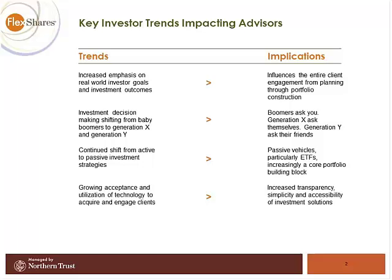Investment decision-making is shifting generations, and we're only beginning to appreciate the implications. The boomer generation is increasingly moving into retirement and their spending age — they tend to ask the advisor. Gen X, decidedly pragmatic, tends to ask themselves; they do a lot of investigation online beforehand. And then Generation Y, using social media and connecting in different ways, they ask their friends. All of these will have very real implications on the way we think about and deliver investment solutions.